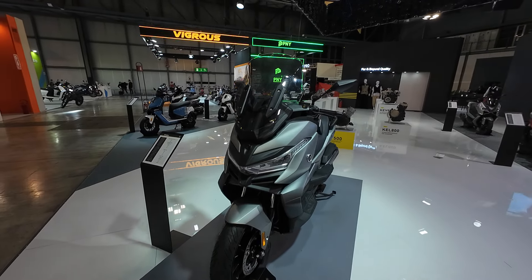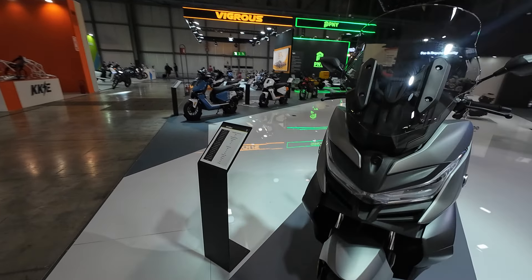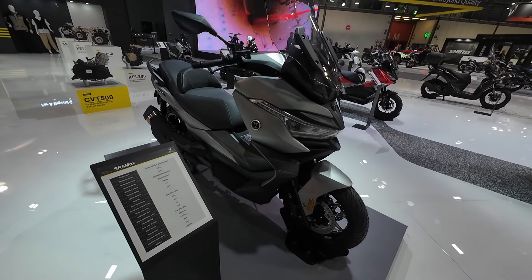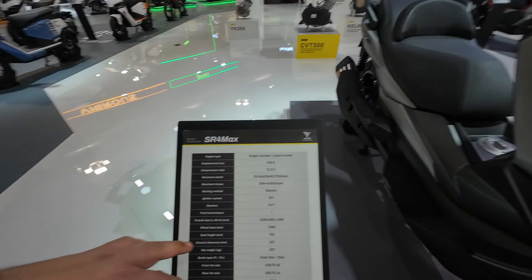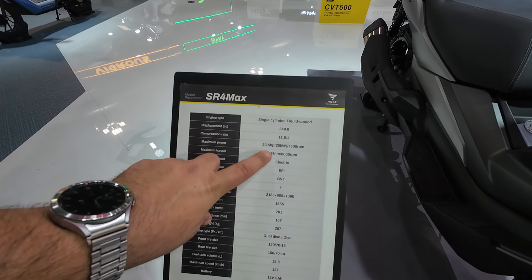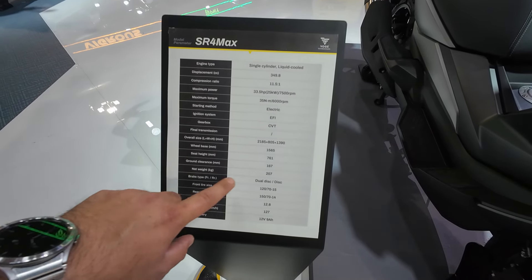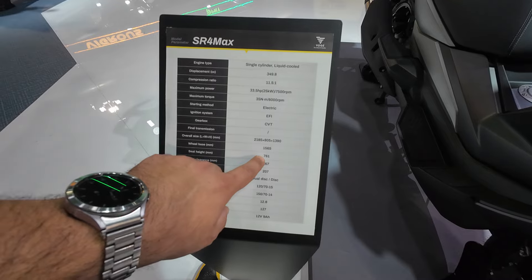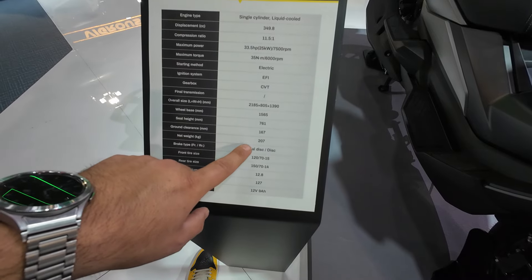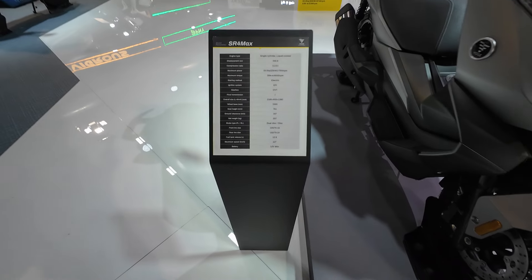Welcome back to the channel — another video from EICMA 2024, still at the Voje stand. We're taking a look at the SR4 Max, a big maxi scooter from Voje. It has a 350cc engine, 33 and a half horsepower, 35 Newton meters of torque. It weighs 207 kilograms, seat height is 761mm, 15-inch wheel in the front, 14 in the back, dual brake discs up front, single brake disc in the back, and a 12.8-liter fuel tank.